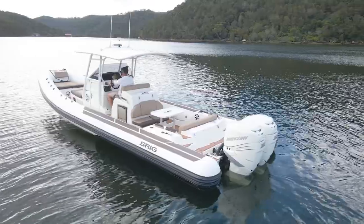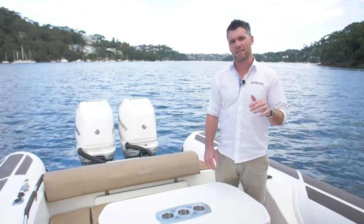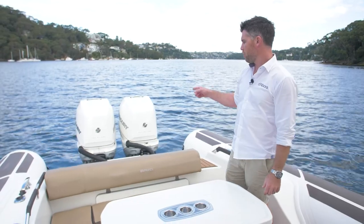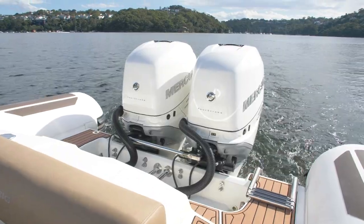We've got things like underwater lights, removable bimini, cushion combinations, but what sets this boat apart is the twin Simrad navigation package, along with the twin Mercury 350 horsepower outboards. Let's go and take a look.